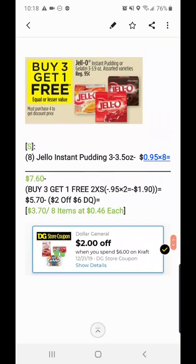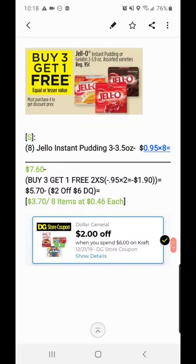The buy-three-get-one-free comes off twice — that's 95 cents off twice because every time you buy four the fourth one is free. We did it twice because we got eight of them, so minus a dollar ninety (95 cents times two), making it $5.70. Then minus the two-off-six digital coupon — because we got six dollars worth of stuff — makes it $3.70 for eight items, or 46 cents each.